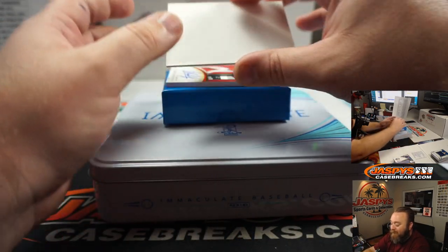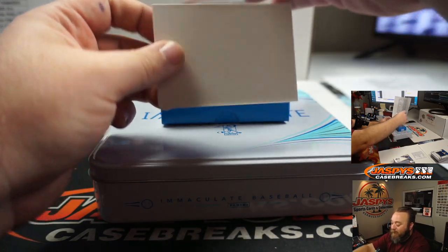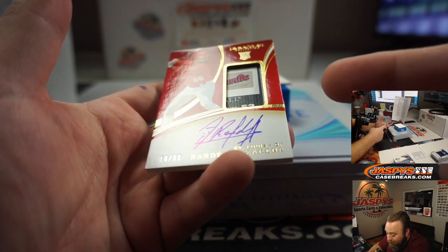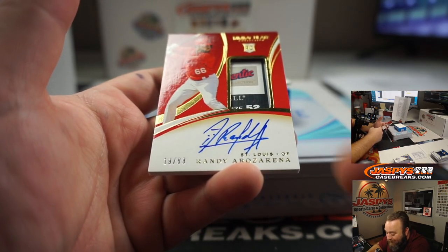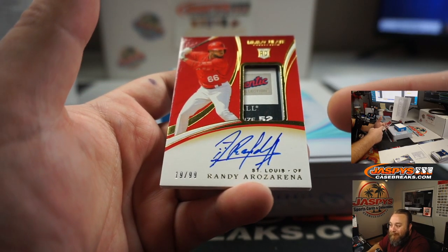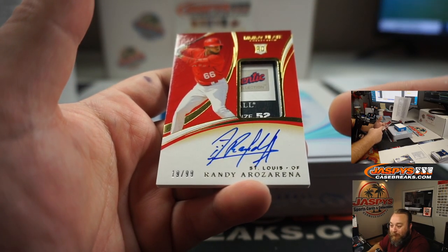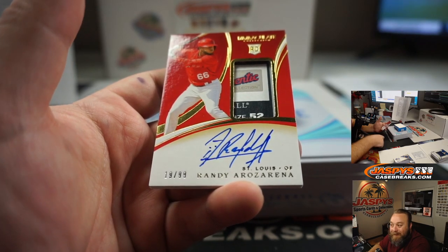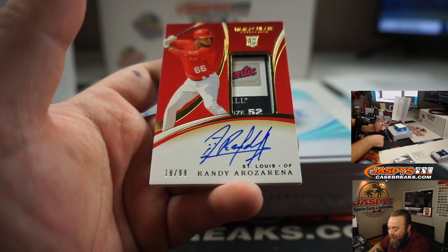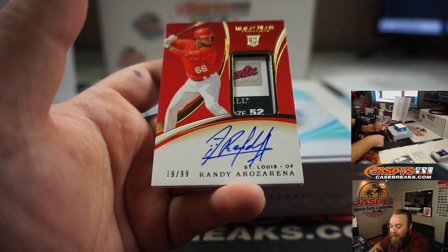And last hit of the break, guys. Good luck, everyone — thank you for being a part of it. How is that numbered 19 out of 99? Randy Eraserina — that's a laundry tag. Laundry tag is usually like a one-of-one or super low numbered — 19 out of 99. Laundry Tag Patch and Auto for the St. Louis Cardinals. Ryan Nupple. Interesting.